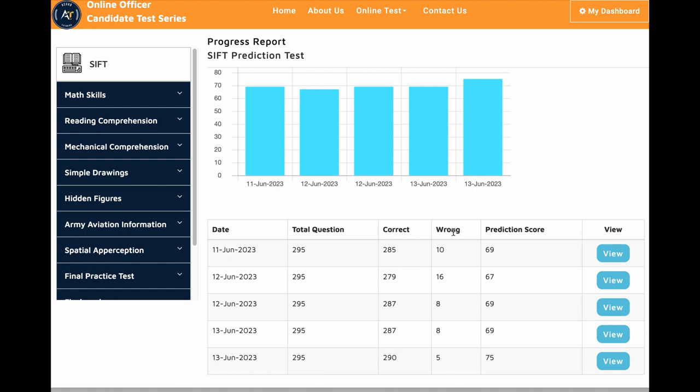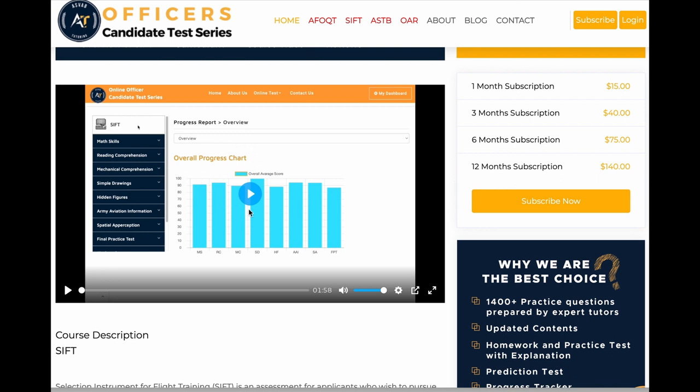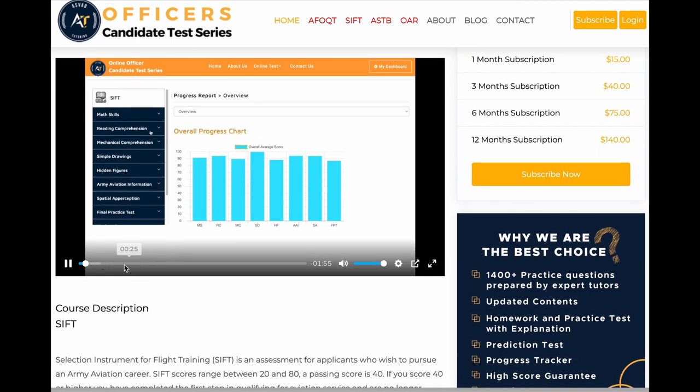Now let's talk about another option. If you don't want to do tutoring sessions, you can subscribe to our course. You can study using our subscription at ocs.asweb-tutoring.com. I'll put the link in the description so you can access that. You can subscribe and see how the program works before you start our SIFT online test prep course.